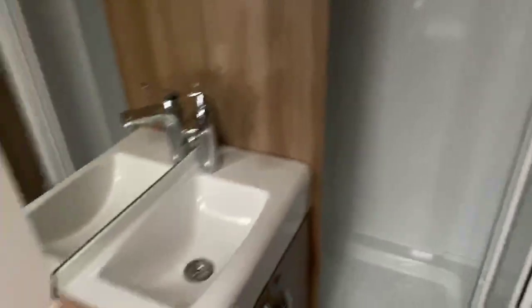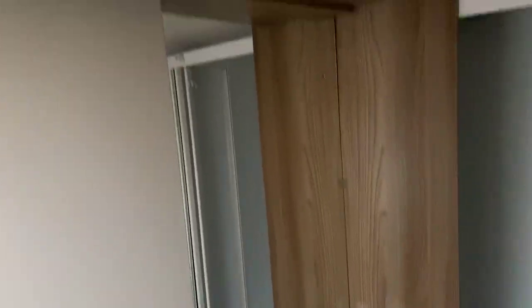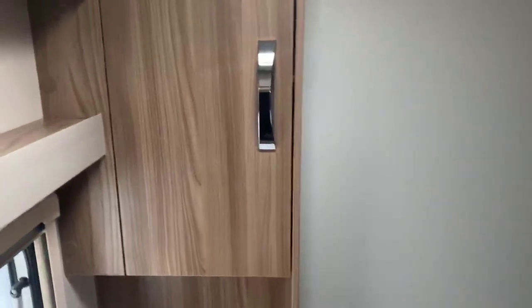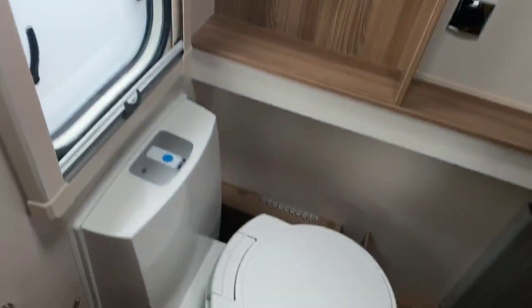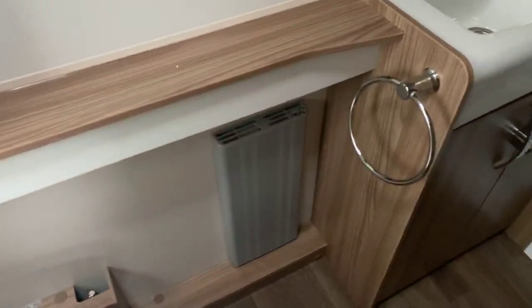Stepping towards the back of the caravan, you've got a nice generous-sized shower cubicle. There's a high quality finish on the sink with a nice large vanity mirror. We've also got further storage located above the Thetford toilet and an Alde heater in the bathroom area to keep that bathroom nice and warm.